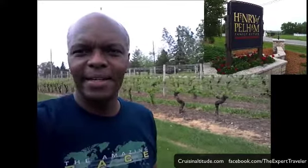Welcome to an episode of Travel Tip Tuesday. This is Kerwin with CruisingAltitude.com and today I'm going to take you on a tour of the Ontario wine country. Right now we're in Henry of Pelham's Vineyard in the Niagara area. Let's go listen to Matthew Speck, whose family has been running this business since the 1800s.